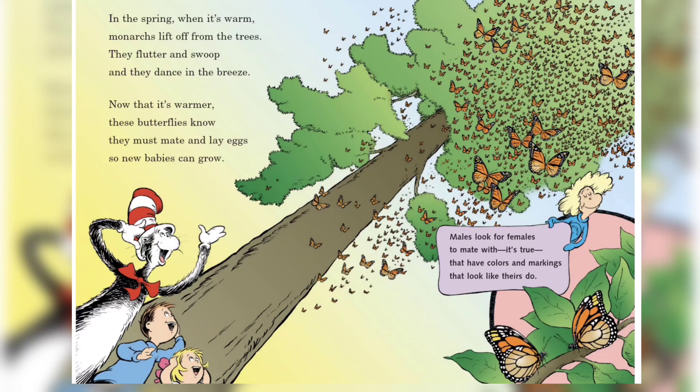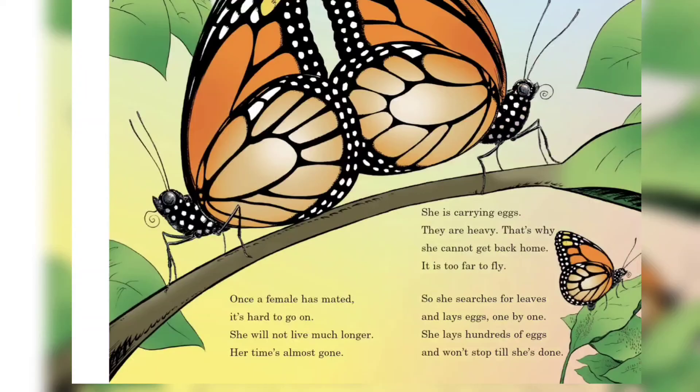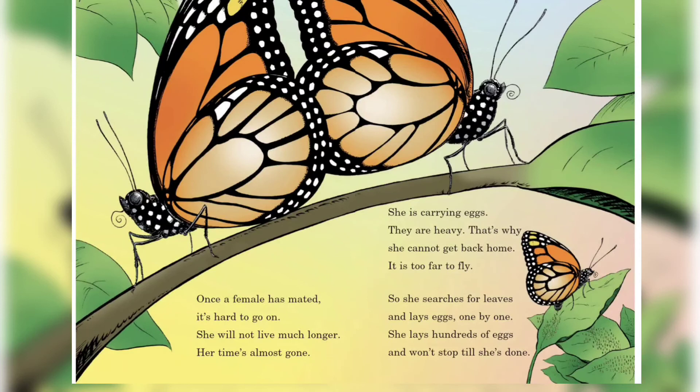In the spring when it's warm, monarchs lift off from the trees. They flutter and swoop and they dance in the breeze. Now that it's warmer, these butterflies know they must make and lay eggs so new babies can grow. Once a female has made it, it's hard to go on — she will not live much longer, her time's almost gone.